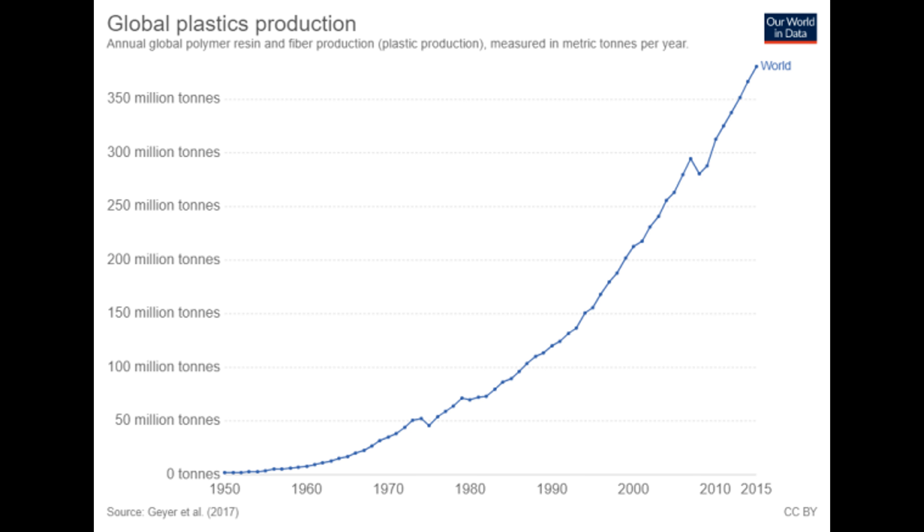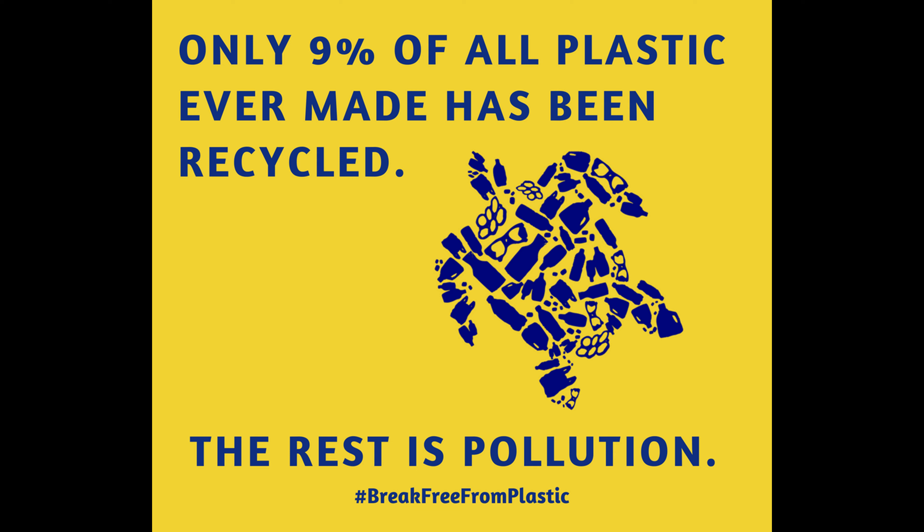Do you know, each year on average the world produces 380 million tons of plastic waste, in which only 9% of the waste is recycled. The waste is deposited into landfills, discharged into oceans and burnt, which can release dangerous gases like carbon monoxide, furans, etc.